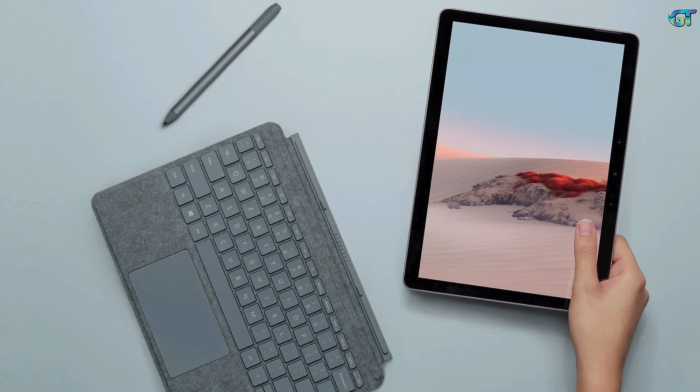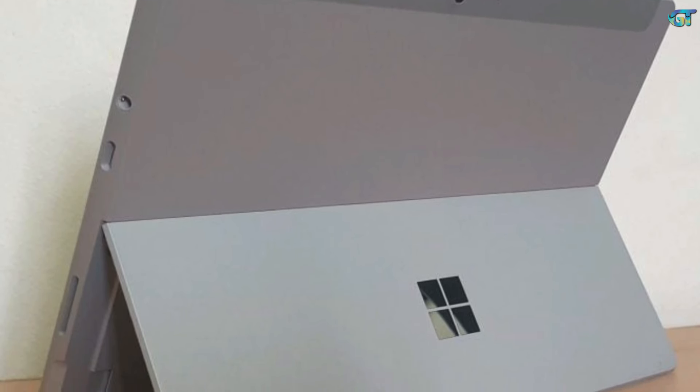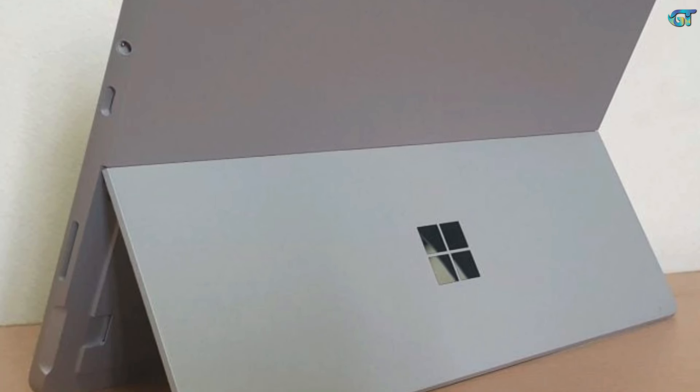Given this tablet's age, we recommend buying the most upgraded version you can get your hands on, as spending to upgrade the CPU and memory now will make it more likely to last you through a few years of school.